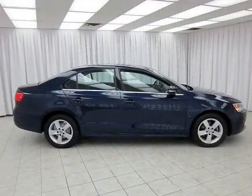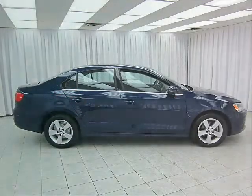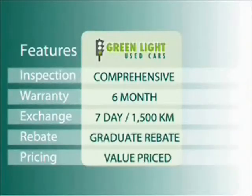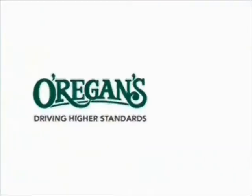Test drive today. At Oregon's Automotive we use internet value pricing and green light used car warranty to ensure that we are driving higher standards.